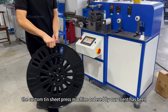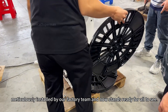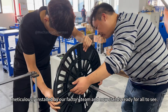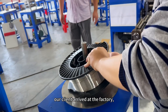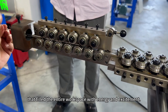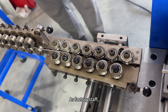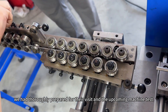Today, the custom tin sheet press machine ordered by our client has been meticulously installed by our factory team and now stands ready for all to see. Early in the morning, our client arrived at the factory, bringing new tin materials and a sense of anticipation that filled the entire workspace with energy and excitement. As factory staff, we had thoroughly prepared for their visit and the upcoming machine test.